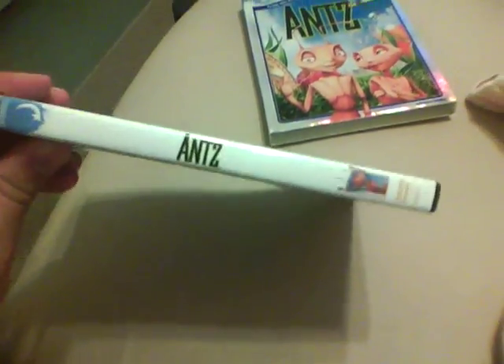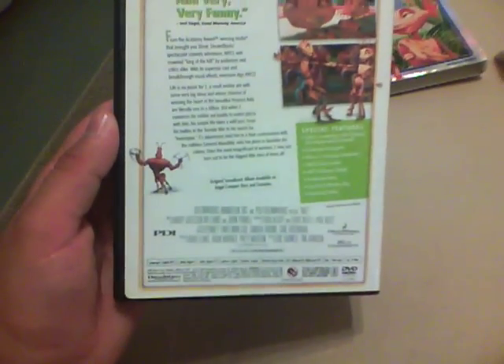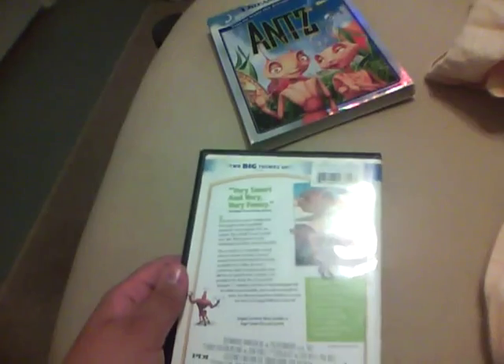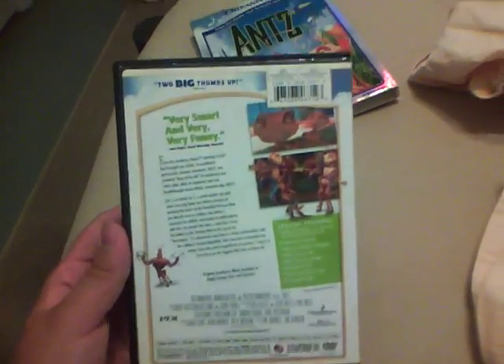Of course, same exact artwork as it is on the slipcover. And if you hear that background noise going on, that's just one of the blowers that is going on. But yeah, here's the disc.